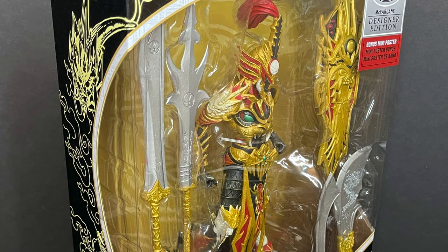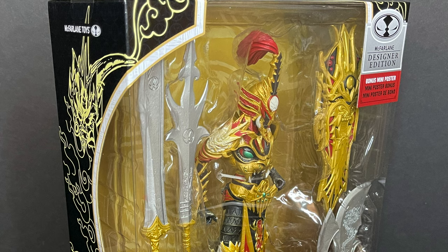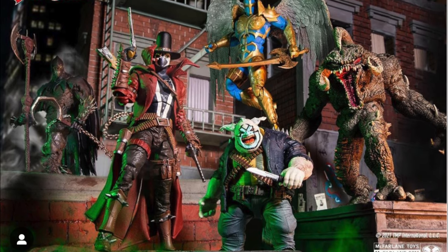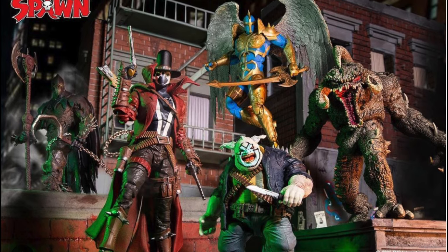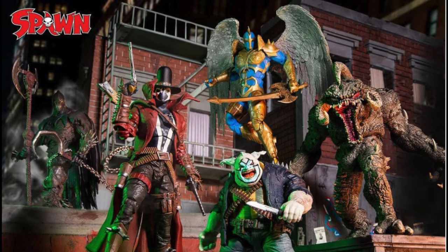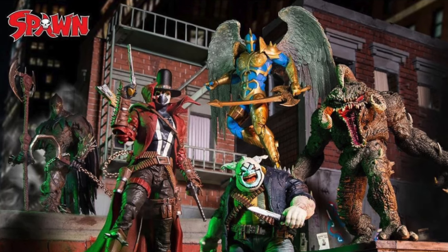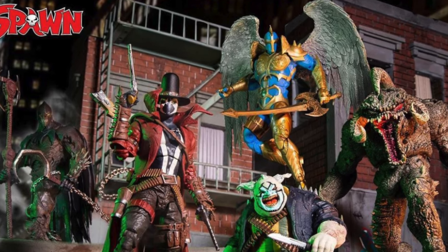Grab yourself a nice hot Mandarin cup of coffee — this is a look at the brand new deluxe edition Mandarin Spawn designer edition by McFarlane Toys. And hey, did you catch the announcement for the new wave of Spawn action figures? Spawn is making a comeback this fall with Spawn Universe, bringing with him McFarlane Toys Series 1, including a giant mega-sized Violator because that's how he looks in the comics. More info on that coming up shortly — stay tuned to McFarlane Toys for all their announcements.